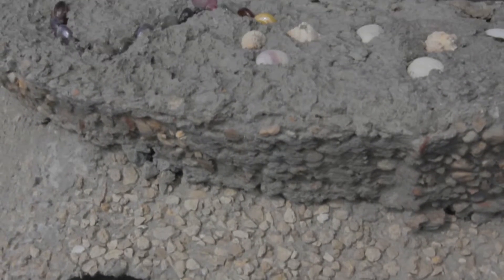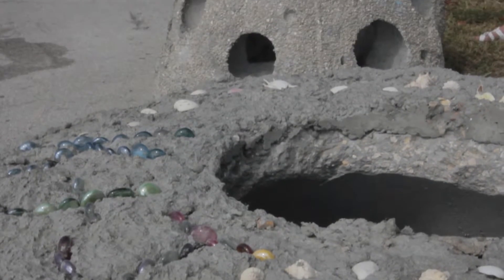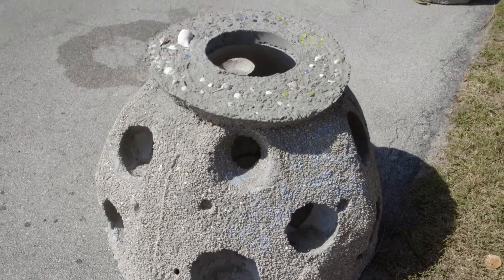The Reefball design is brilliant. It's hollow, it's round, it's vented. 80% of the weight is in the lower 40% of the Reefball itself. This makes them incredibly stable in the marine environment.